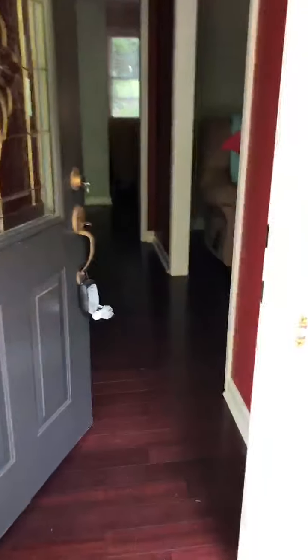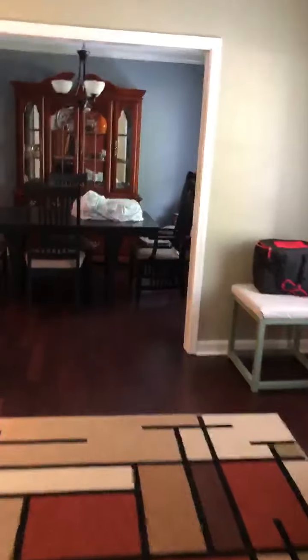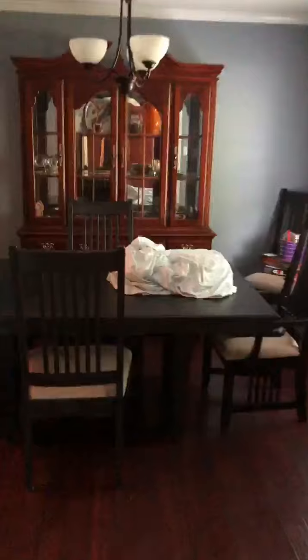Okay so we're at the front door. You walk in — there's an entryway closet. And then here is the formal living room. Go through here to the dining room. And then this is the kitchen.